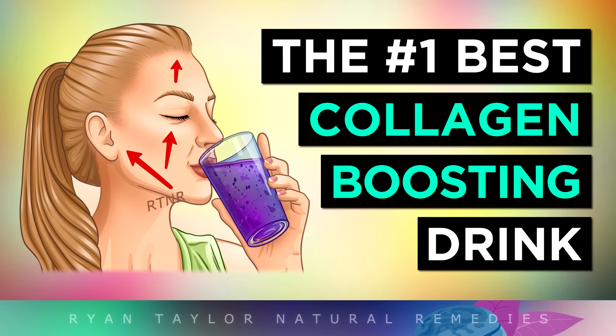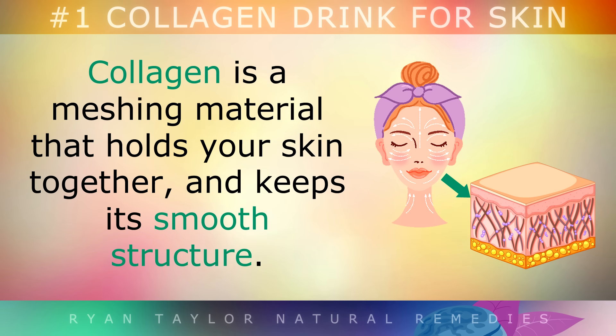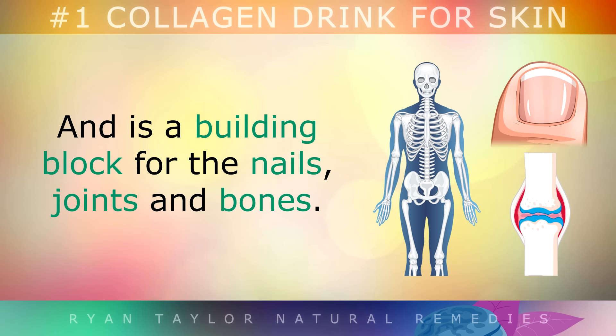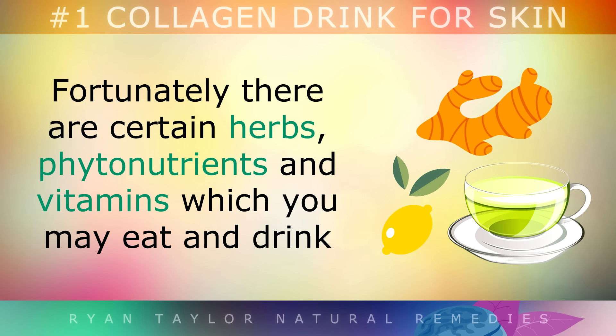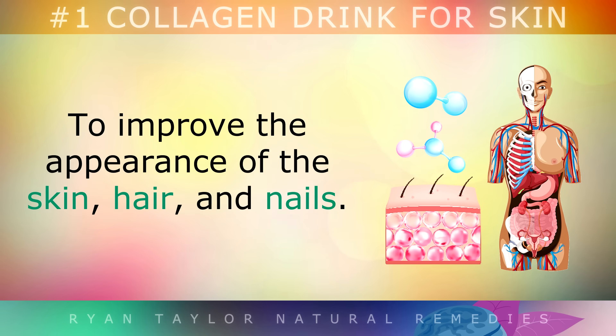Collagen is a meshing material that holds your skin together and keeps its smooth structure. It's also important for keeping your hair strands strong and elastic, and is a building block for the nails, joints and bones. As you get older, collagen can begin to break down, causing the skin to sag and form wrinkles.